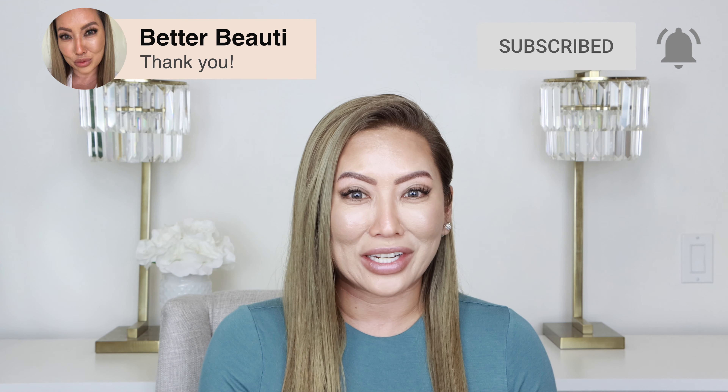Today, we're only going to cover drugstore. If you would like me to cover more high-end moisturizers, that probably needs another video at least, so I can definitely do that for you. Please let me know if you're interested and please subscribe for future videos.